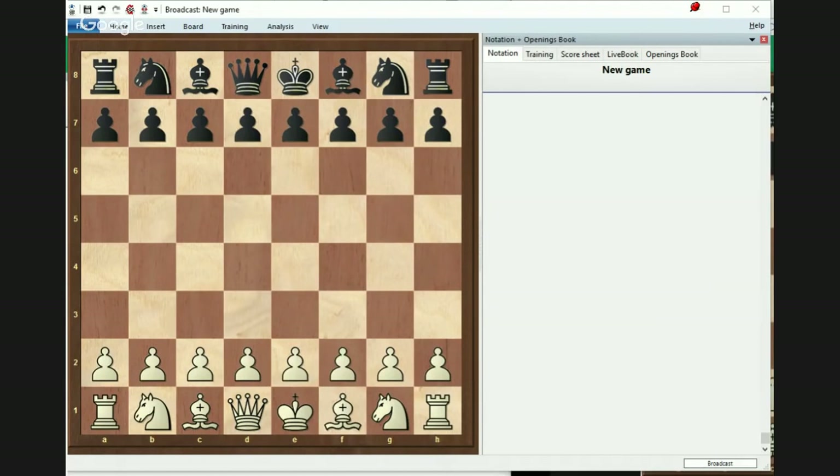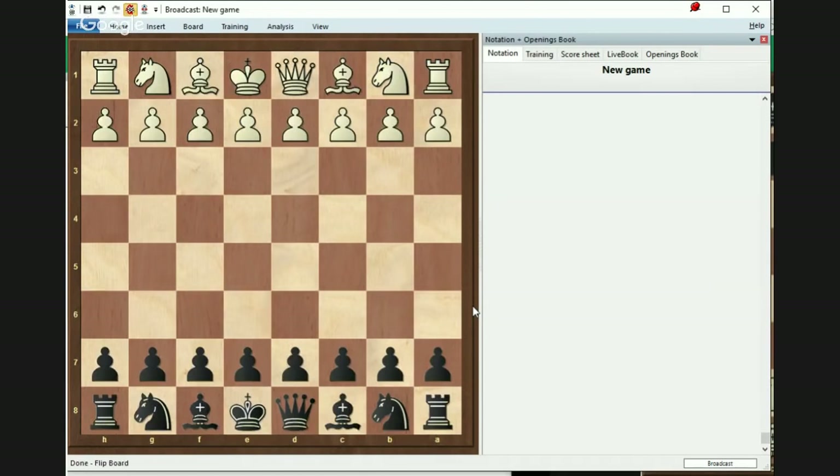Hello, chess friends. This is International Master Valery LeWolf, and welcome to today's lecture on YouTube. Today we're going to be talking about one of the most brilliant openings, and this is the King's Indian.